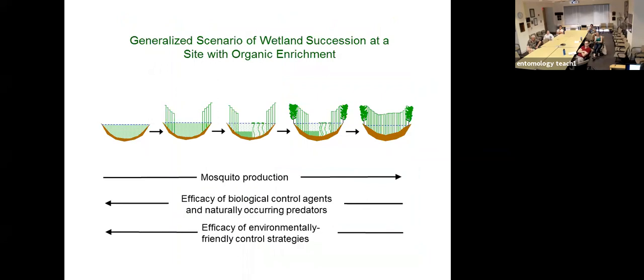The generalized scenario of wetland succession: you dig a habitat, fill it with organically enriched water, get macrophytes developing along the periphery, and then different stable states — algal production, floating macrophytes — until it fills in. As habitat fills in, mosquito production increases and your ability to control those mosquitoes declines. The efficacy of biologics, biological control agents, and naturally occurring predators declines as habitats fill in, as does your ability to apply environmentally based control strategies.